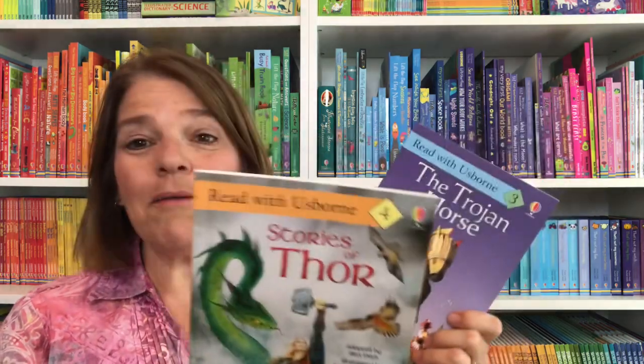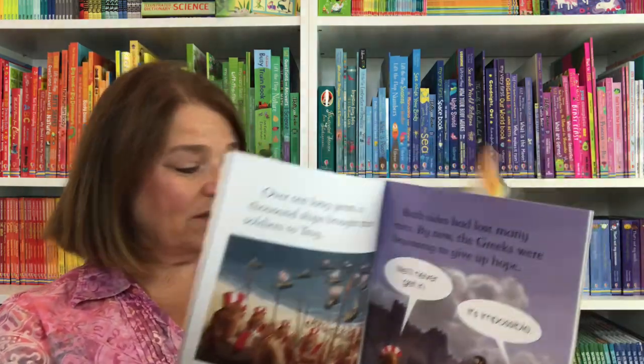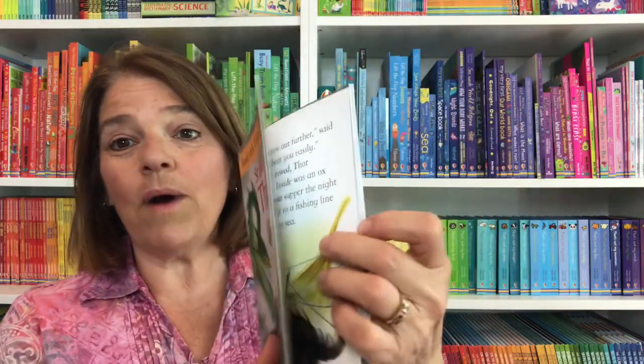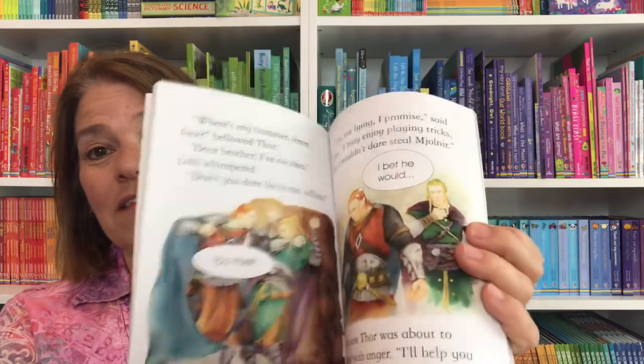Level three and four really move right ahead to help children become more confident readers and head into chapter books. Level three is for confident readers, and level four is a step to chapter books — these are quite a bit more complex in the story.